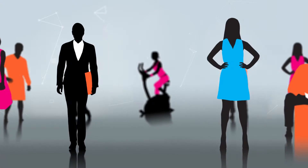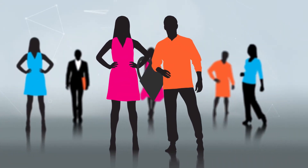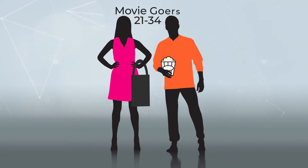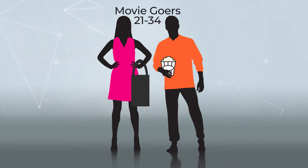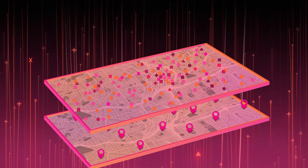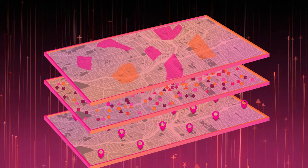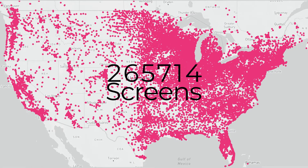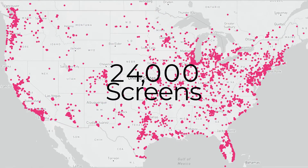Do you want to target a specific audience segment, such as consumers between the age of 21 and 34 who are movie theater customers? You can easily choose those audience segments or select from 1,000 others, and our ad serving algorithm will identify the best matching screens to show your ad at the optimal time. Now, instead of 400,000 screens, there are 24,000 that over-index to the audience you're trying to reach.